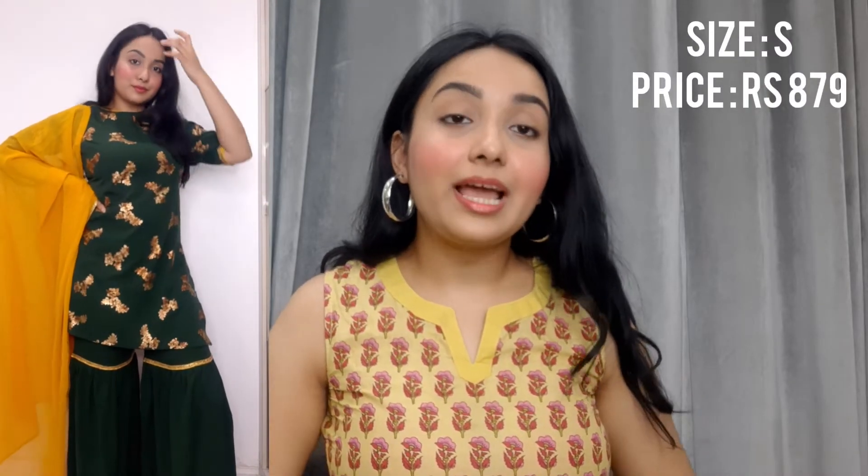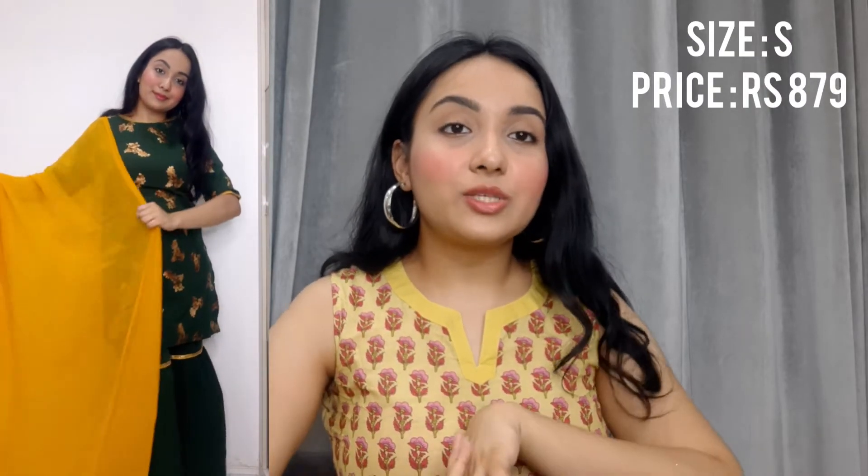Next, I got this crepe kurta with sharara. It is a crepe kurta which has a golden flower design all over it. Although I don't like the neckline and the print, I still like the way it looks on me. The sharara also has a golden lace, but I don't like the quality of the lace — when you wear it, the lace looks cute but the quality isn't great. All in all, if you see the full look with the dupatta and everything together, I like the way it looks on me. I got this in size small and I got this for Rs. 879. All in all, I find this dress to be okay, so I'm going to give it a 7 on 10.